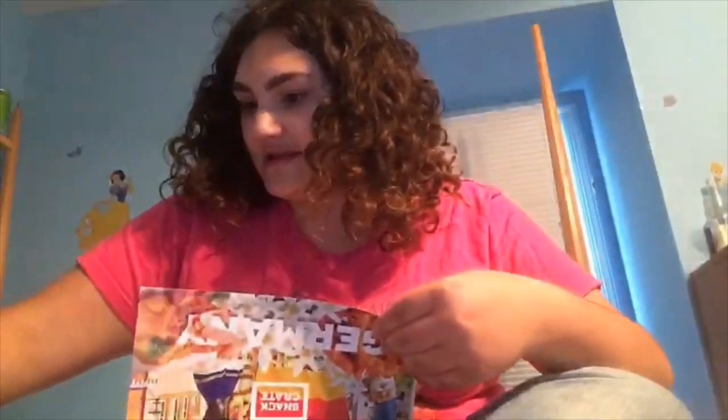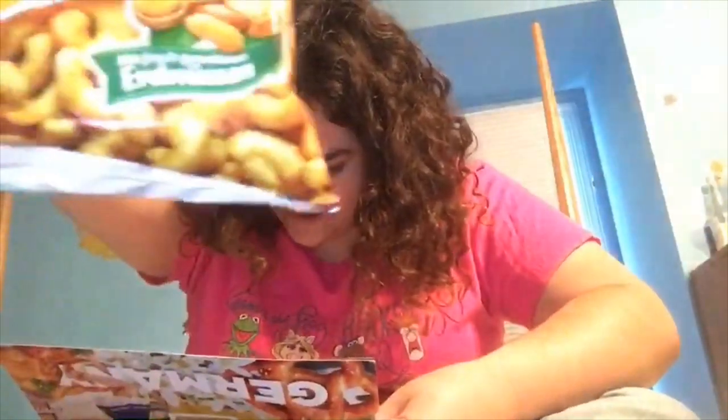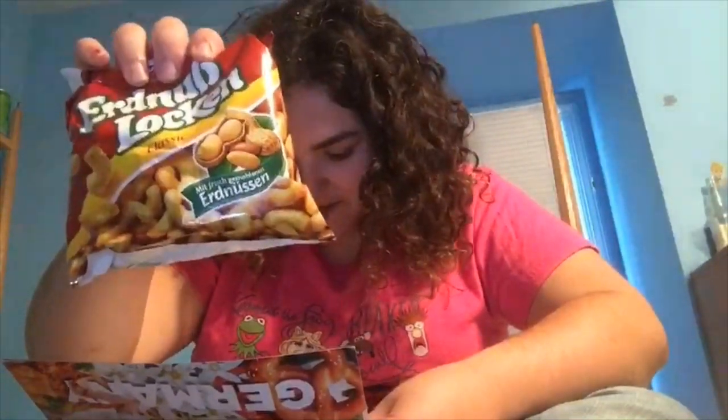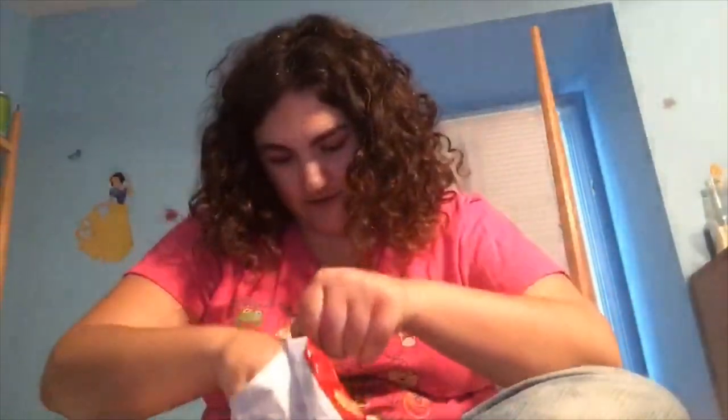What is this? Peanuts — I can't pronounce it but that's what it looks like. It's called Erdnüsse Lockin — a salty puffed corn snack made with real peanuts. They are seriously addictive. It's like peanuts and pistachios — you can't eat just one. They feel like Cheetos but not Cheetos, and they look like peanuts. It tastes like peanut butter — it's basically a peanut-butter-flavored Cheeto. That's actually really different and I love these because I love peanut butter.